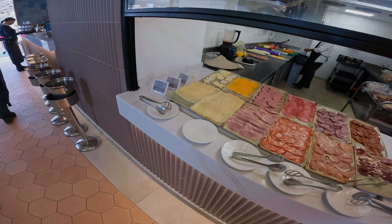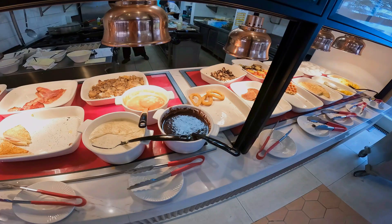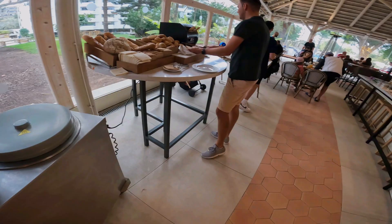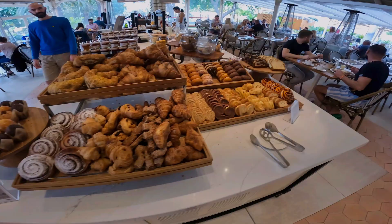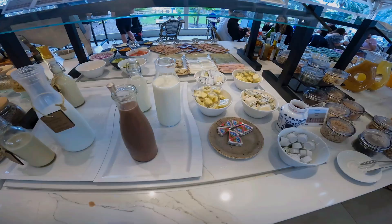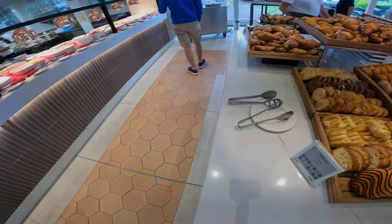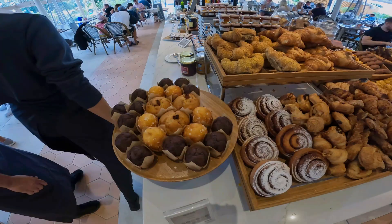The breakfast has a massive selection. You can also order à la carte breakfast.